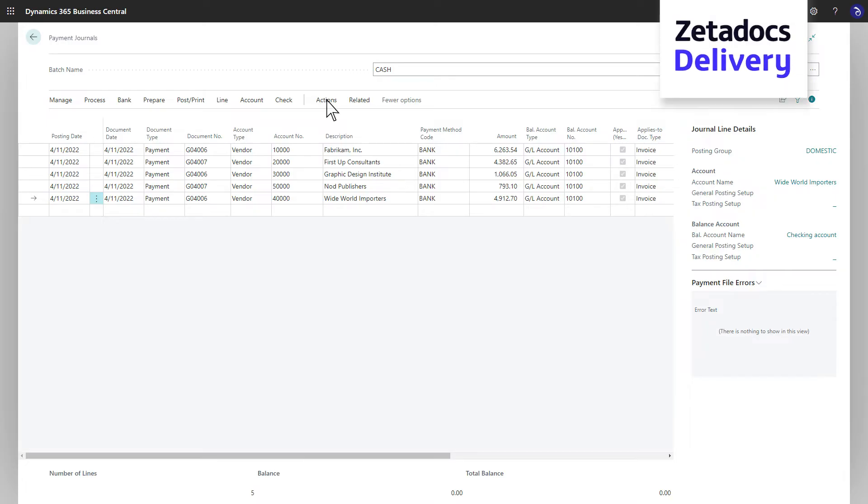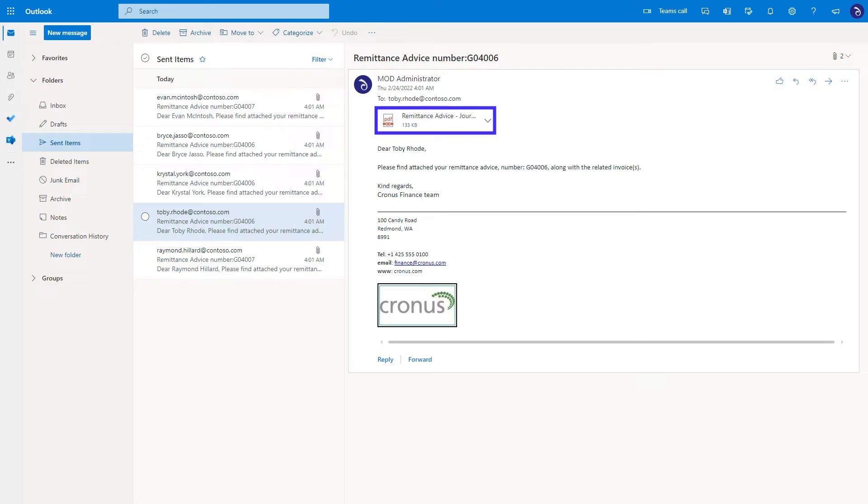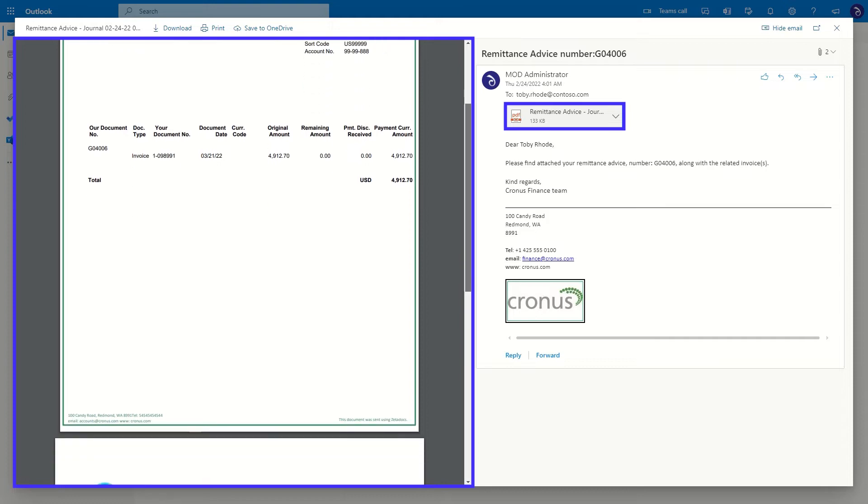Nick wants an easier way to send remittance advice to suppliers. Zetadocs Delivery automatically sends consolidated remittances and can attach copies of the paid invoices, so it's easy for suppliers to reference payments. The templates for these and other documents are ready to go.